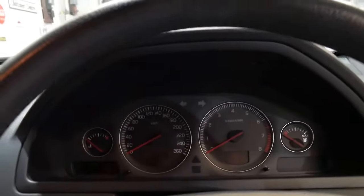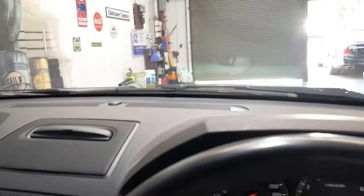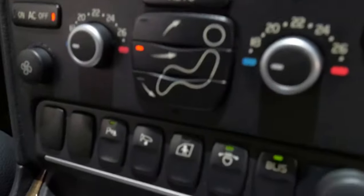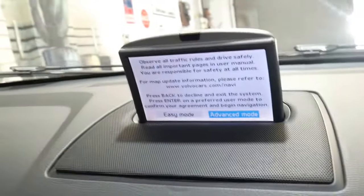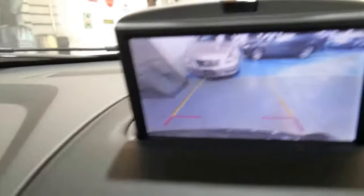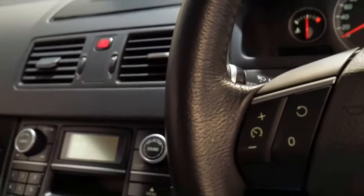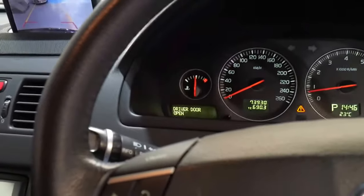We'll just start it up. It has a very good service history — just 73,000 kilometres since brand new. You can see all the options more clearly now. It's got dual zone climate control. If I put it into reverse you can see your reverse camera. It's also got navigation and a trip computer.